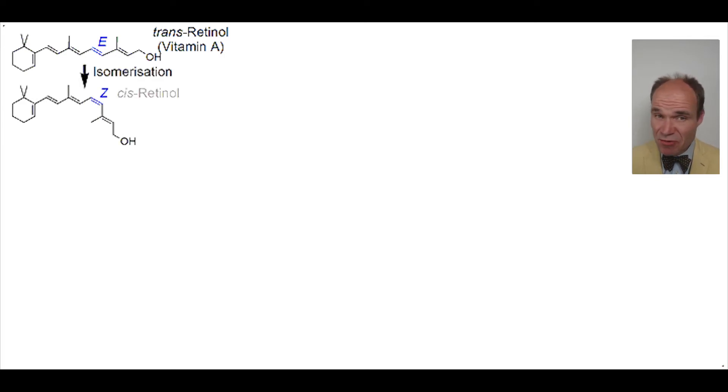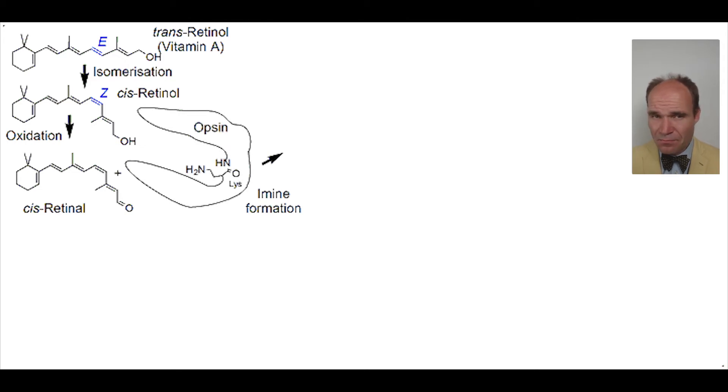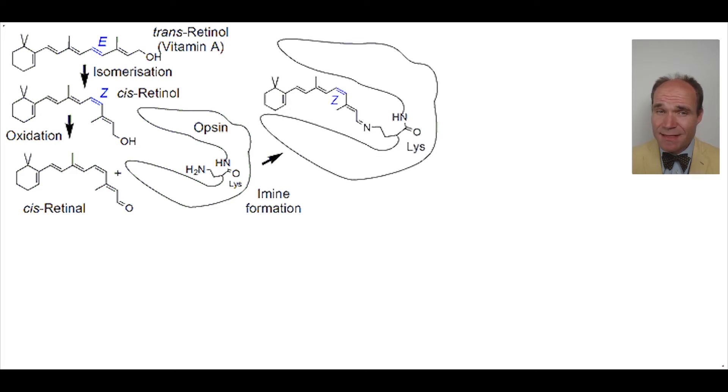It's isomerised into cis-retinol and then oxidised into cis-retinal. The aldehyde is transformed into an imine by its reaction with a lysine residue of the protein opsin. This opsin-retinal complex is described as rhodopsin.